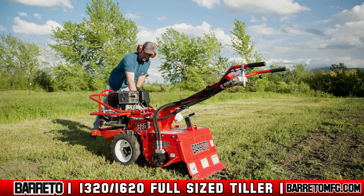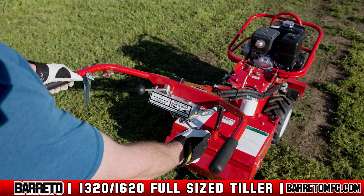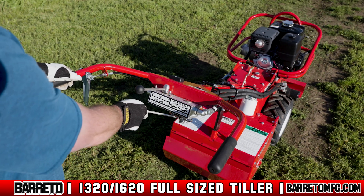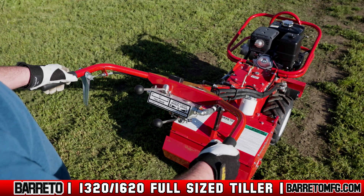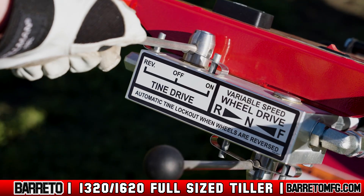Drive the tiller to the desired location. To move forward, push the wheel drive lever to the right. To go backwards, push it to the left. The driving speed is variable, and the farther from the center position the lever is moved, the faster the tiller drives. When centered, the wheels are locked in the neutral position. Always keep the tine drive lever set to off when moving from place to place.